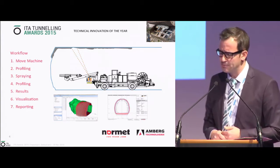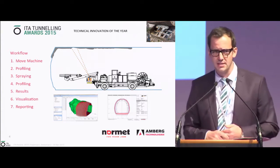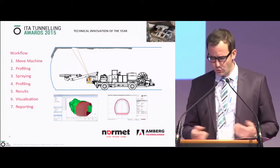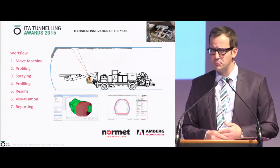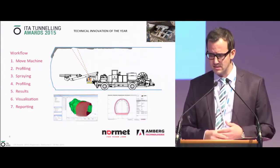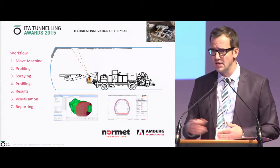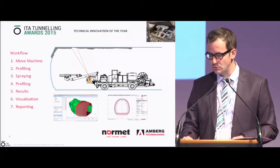Last but not least, there is also a powerful post-processing engine behind the system. Once you complete your measurements across a tunnel, you can use the data later for quality documentation in 3D — very important as complex tunnel geometry increasingly uses BIM and 3D geometry. The system supports functionality documented in both 3D and 2D.